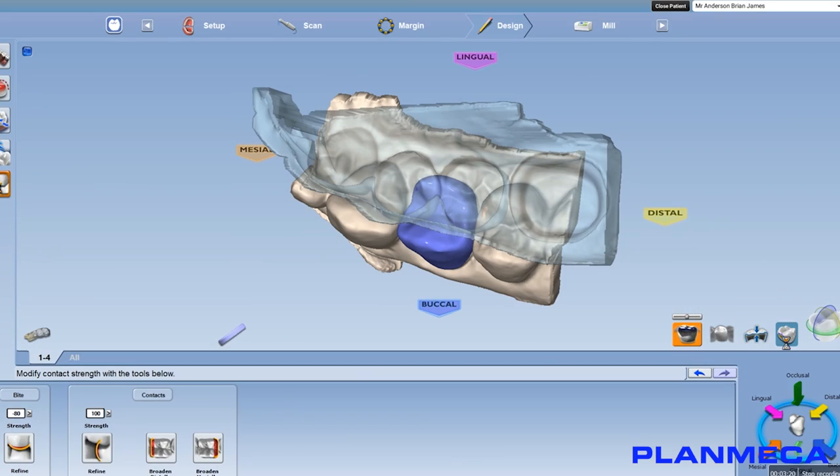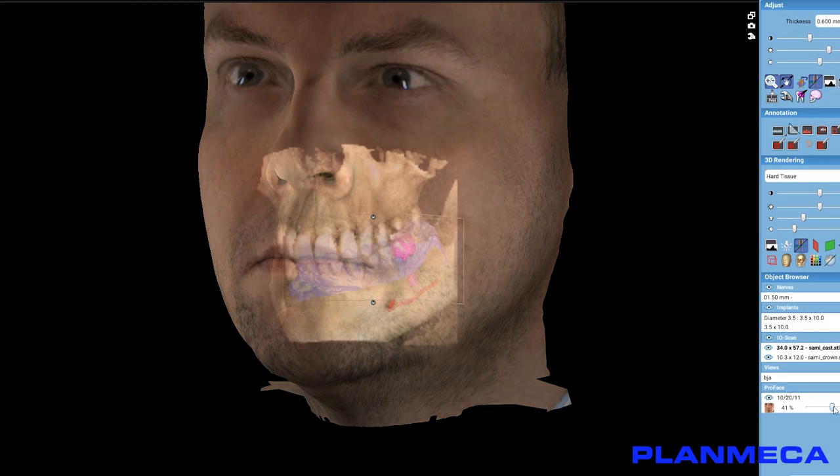All of this is encapsulated within our RomexSys software, which is the most innovative imaging software in the dental marketplace today.